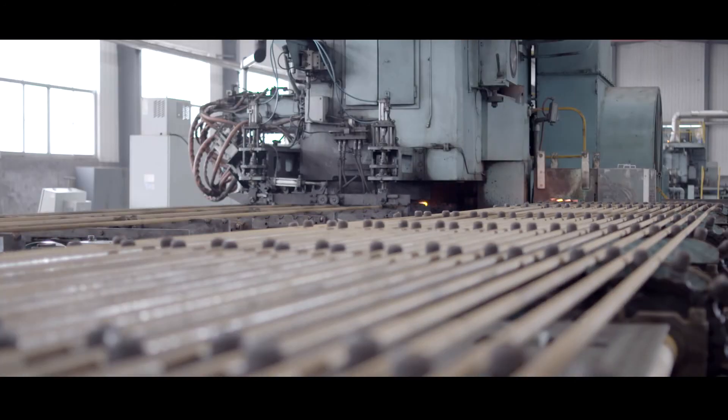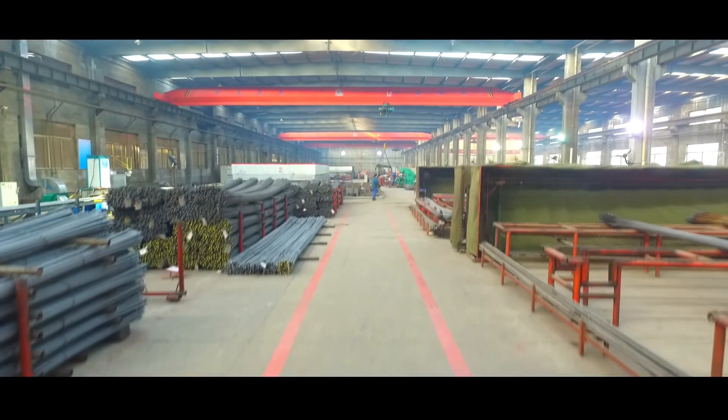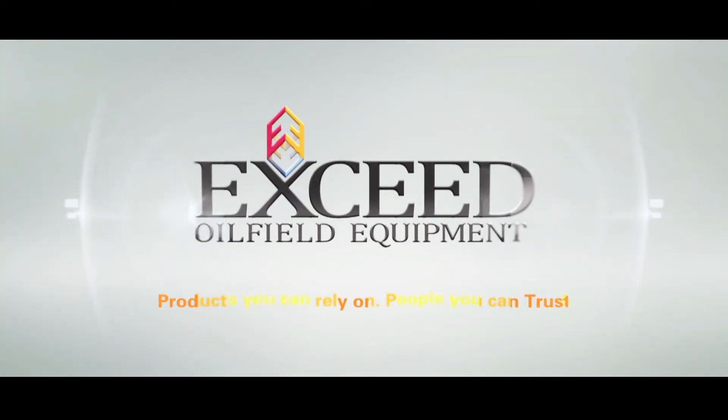Exceed prides itself as the leader in quality sucker rod manufacturing. Our global presence is growing to allow you access to the best products and services in the world. We are Exceed — products you can rely on, people you can trust.